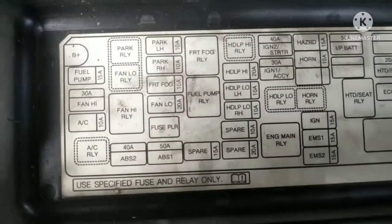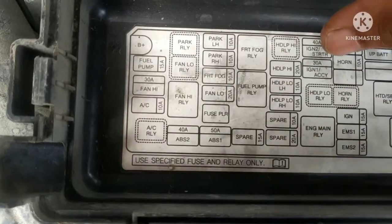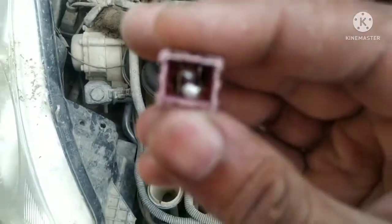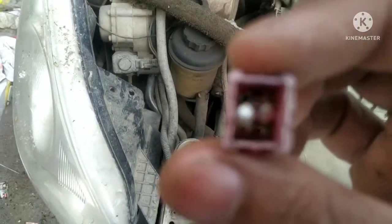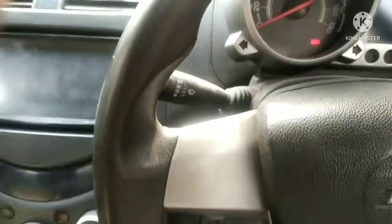We need to show you the starter relay — it is on the left side near the battery. This fuse is broken. I have a few spares. The fault is in 2 or 3 fuses. The fuse problem is something you can visually identify, as I have shown in the video.